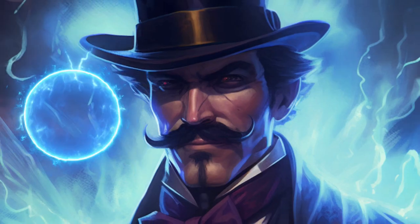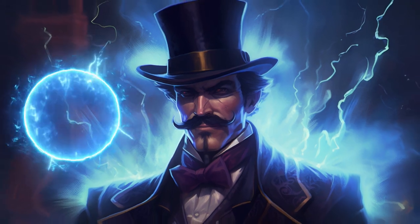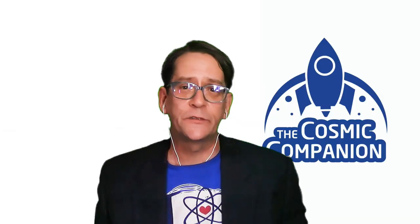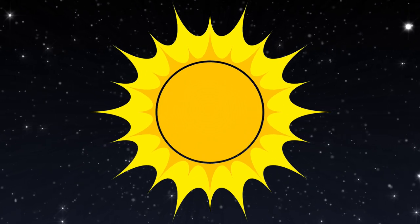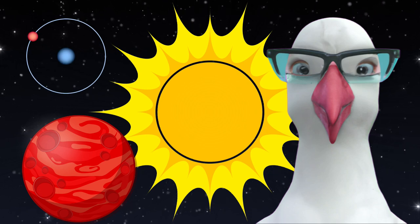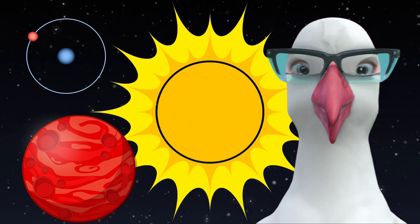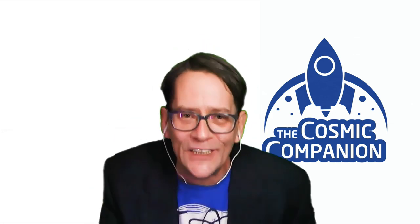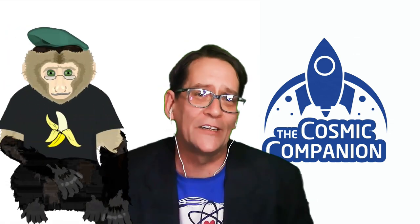Dark matter holds galaxies and groups of galaxies together, yet it cannot be seen. Dark energy, on the other hand, appears as a repulsive force which for the last several billion years has been pushing the universe apart. Dark matter and dark energy have been studied for just a few short decades, and little is known about their underlying nature. Every star, planet, being, and atom put together makes up less than 5% of everything we suspect is out there — dark matter makes up around 25%, while dark energy accounts for the remaining 70%. The fact that 95% of the universe is largely unknown and utterly invisible may be the craziest thing of all about this crazy cosmos.